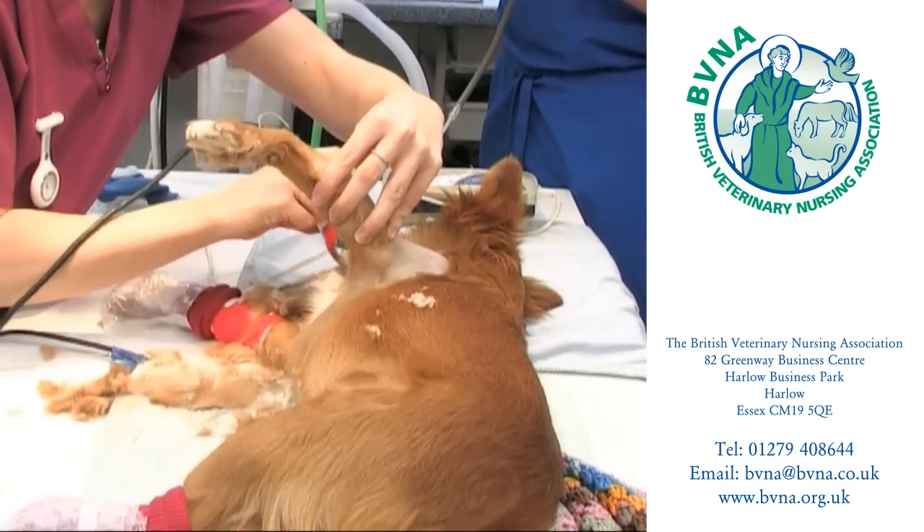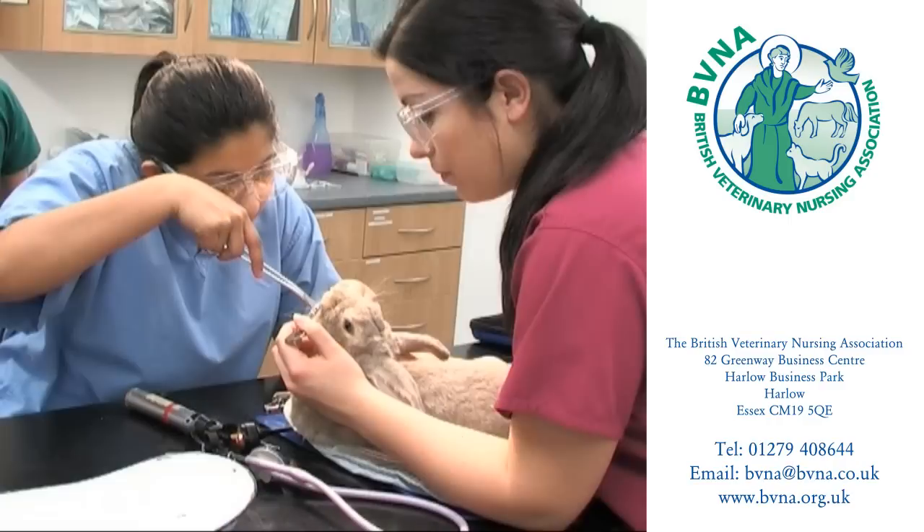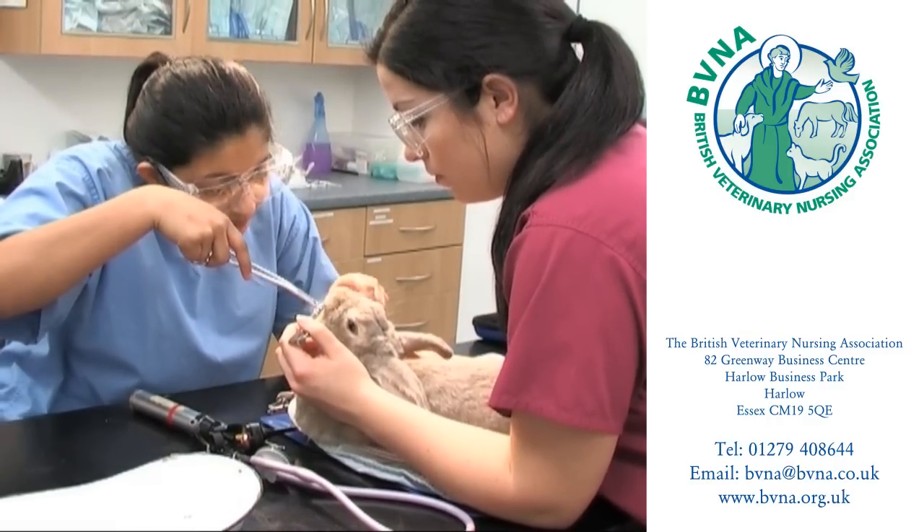The majority of veterinary nurses work in small animal practice, which is a practice that predominantly treats cats, dogs and small animals such as rabbits and rodents, as well as the occasional reptile.